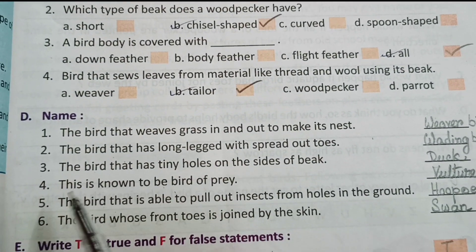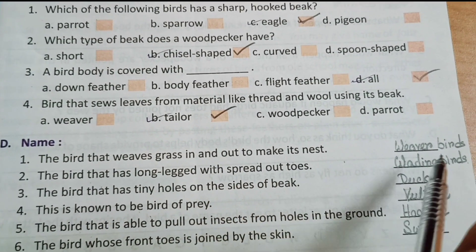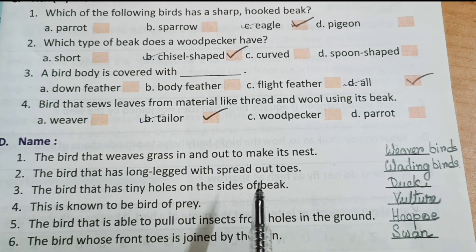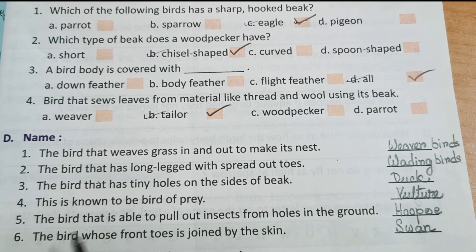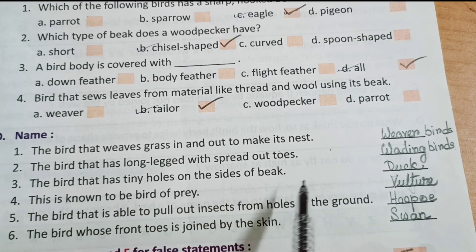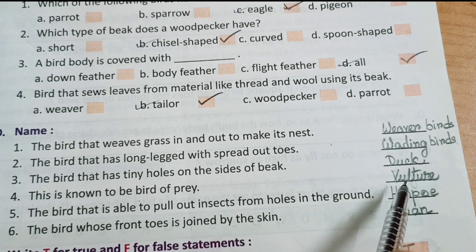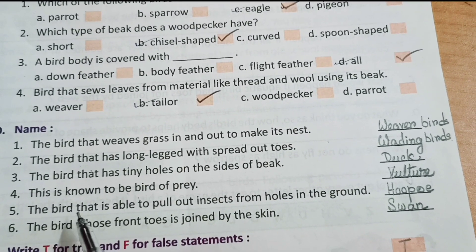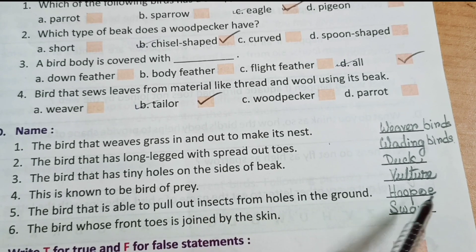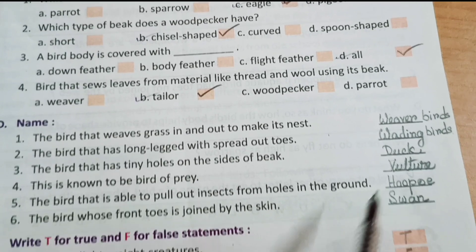Number D: name them. Number 1: the bird that weaves grass in and out to make its nest — weaver bird. Number 2: the bird that has long legs with spread out toes — wading birds. Number 3: the bird that has tiny holes on the sides of its beak — duck. Number 4: the bird known to be a bird of prey — vulture. Number 5: the bird able to pull out insects from holes in the ground — hoopoe. Number 6: the bird whose front toes are joined by skin — swan.